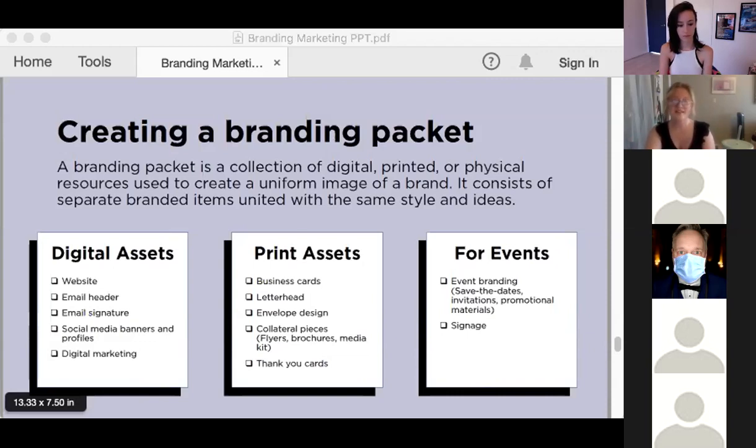For print assets, it's the same kind of thing. You have your business cards, letterhead, envelope design, collateral pieces like flyers and brochures, your media kit, and even thank you cards. Just make sure you build these templates following the rules of your style guide.